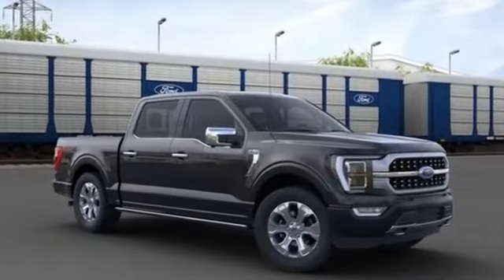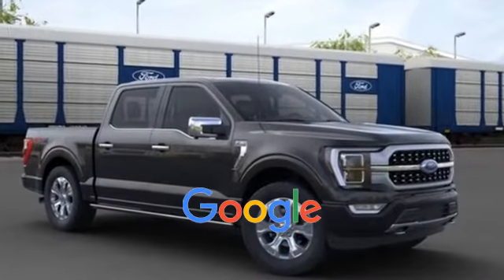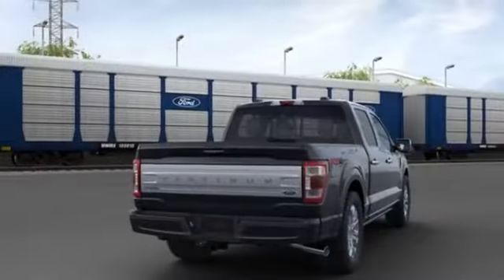Passenger vanity mirror, front reading light. This is a top-rated dealer — find your dream car and drive it home today.